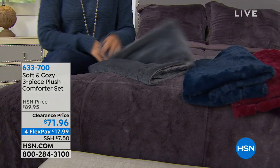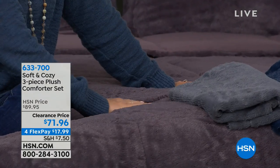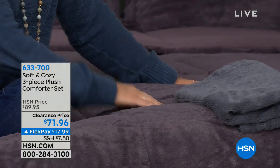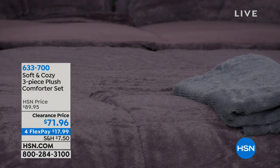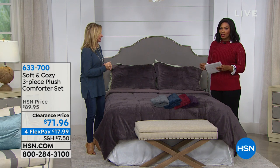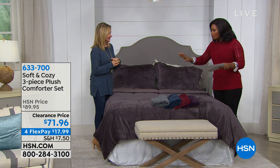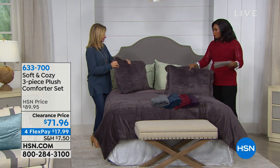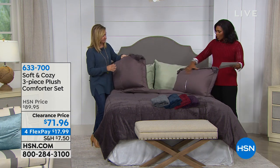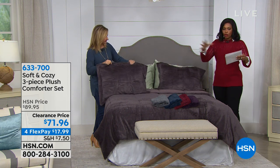If you're looking for neutrals, we have the gray and the taupe. But if you're in the new year and you want something different — you want it to look like you really just splurged and painted and redid your whole bedroom — grab one of these colors, it's going to make such a huge difference. You're going to get the comforter and the shams that also have the Soft and Cozy on one side and that amazing microfiber on the other.